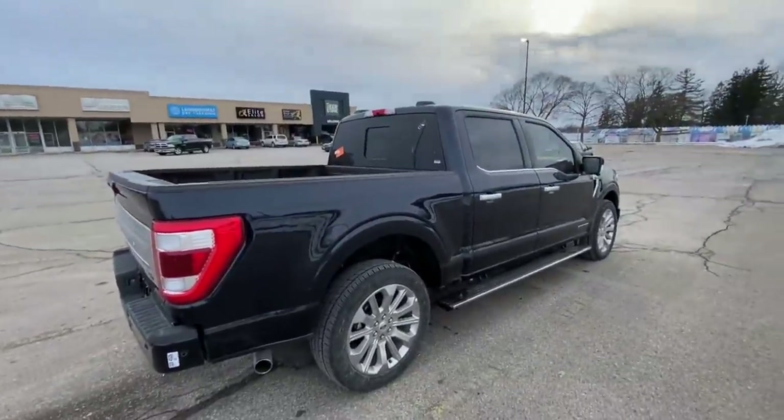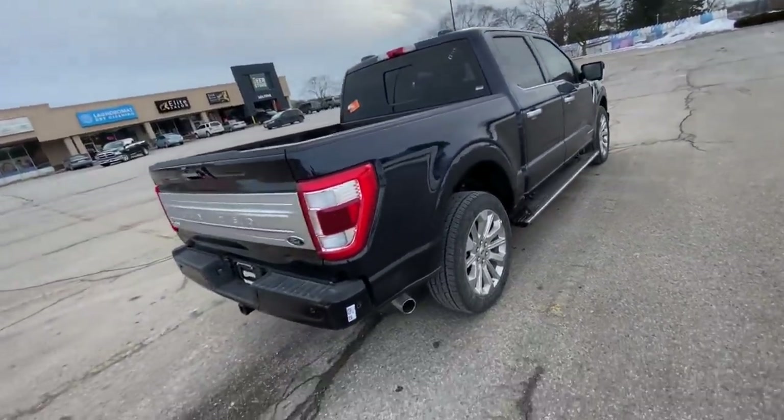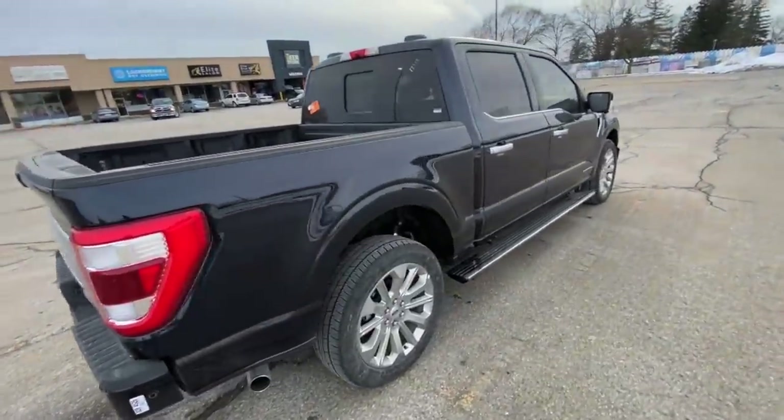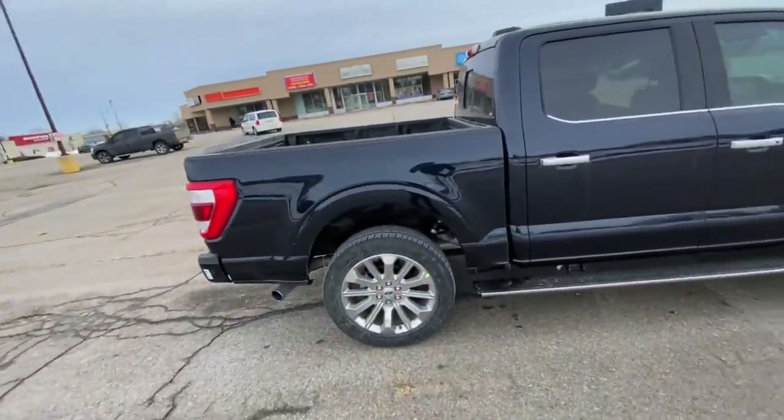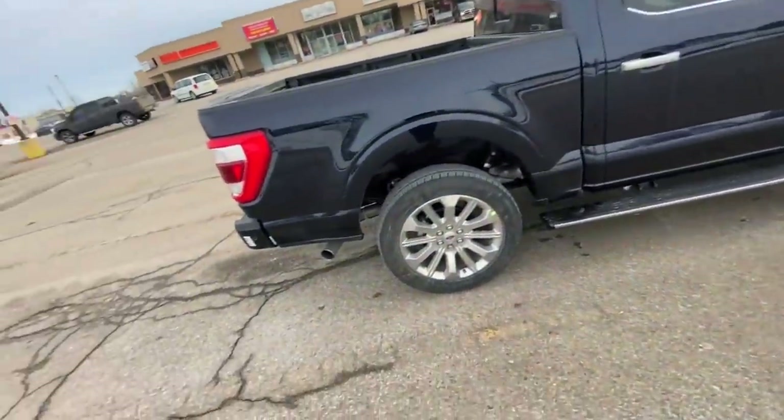Yeah, a bit cloudy, bit cold today. What's up guys, how's it going? Working 408. So guess what — I convinced them to let me take out the 2021 Limited and they didn't even give me a license. We've just been driving around town on zero fuel, empty. But yeah, this is a crazy crazy truck — 95 grand.